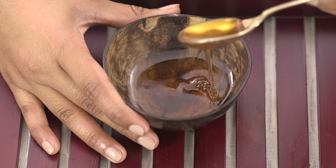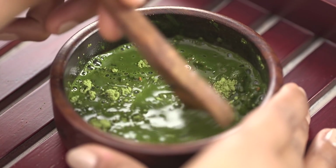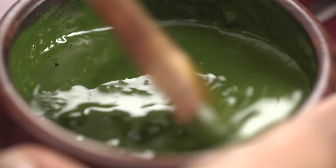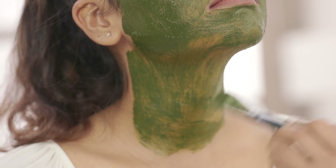Honey helps soothe the skin and cinnamon boosts blood flow. Mix all the ingredients in a bowl and add water slowly to reach the desired consistency. Apply it to the face and neck and leave it on for 20 minutes once a week and you will see visible results.